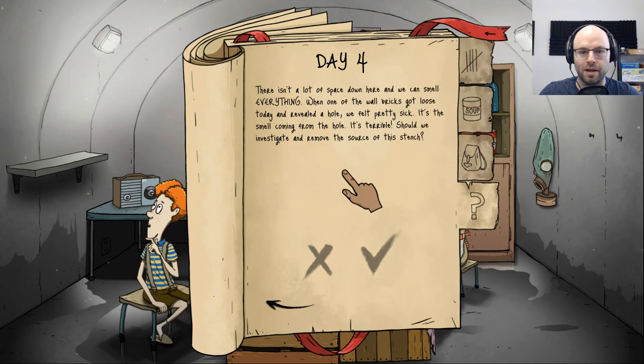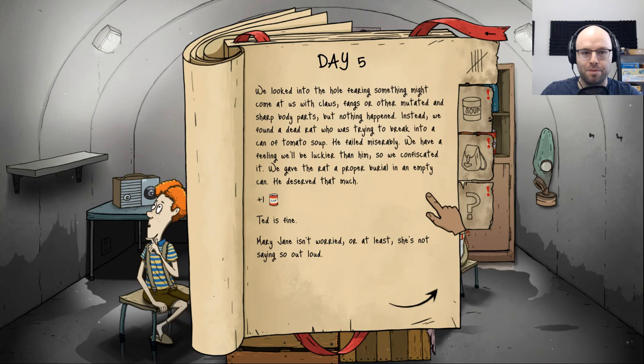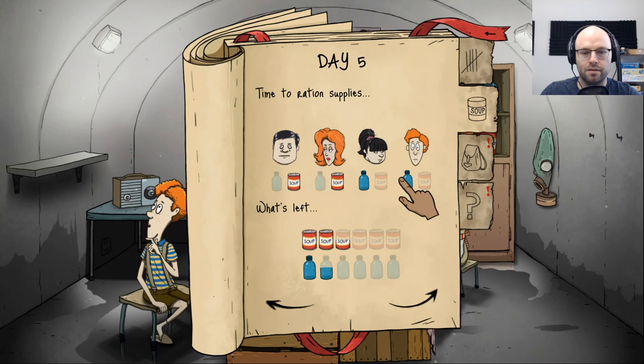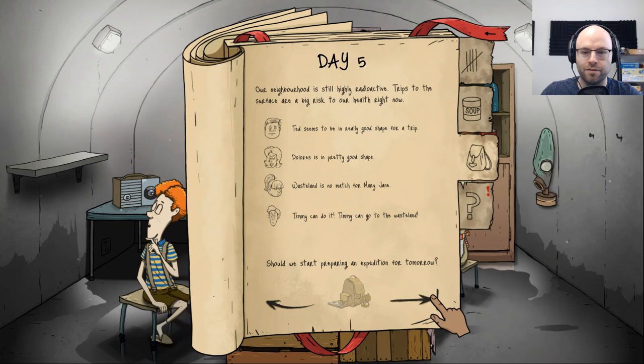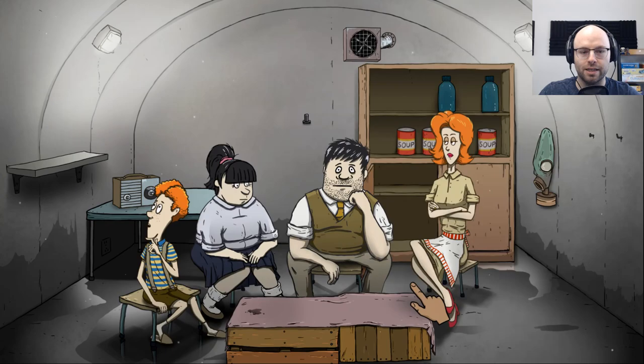Area is still irradiated — not going out yet, waiting one more day. There isn't a lot of space down here and we can smell everything. When one of those wall bricks got loose and revealed a hole, we felt pretty sick — it's the smell coming from the hole. Should we investigate? Yes — an ounce of prevention is worth a pound of cure. We looked into the hole fearing something might come at us, but instead found a dead rat trying to break into a can of tomato soup. We confiscated it and gave the rat a proper burial. Plus one soup can!